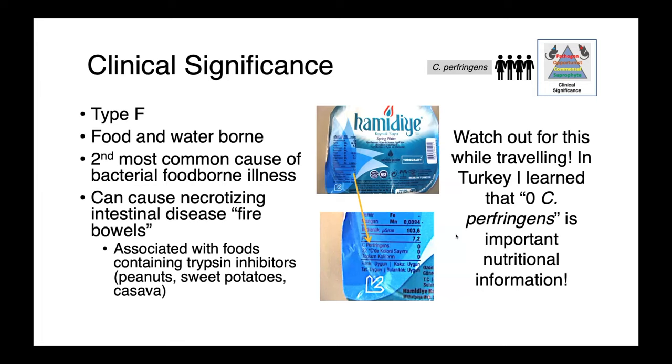It can cause necrotizing intestinal disease called fire bowels, which sounds absolutely horrendous, and it's associated with eating foods that have trypsin inhibitors — inhibiting those proteolytic enzymes that can break down bacterial toxins. Trypsin inhibitor-containing foods include things like peanuts, sweet potato, and cassava. A few years ago on a trip to Turkey, I noticed that on the nutritional information of some bottled water, Clostridium perfringens was assayed for.